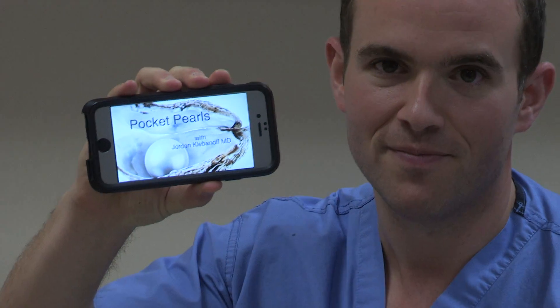Hi, my name is Jordan Klebinoff. I'm an OB-GYN resident at Christiana Hospital and welcome to this week's episode of Pocket Pearls. I'm here with my two co-residents, Dr. Beth Leopold and Dr. Stephanie Gargano. We're going to talk about sepsis today.